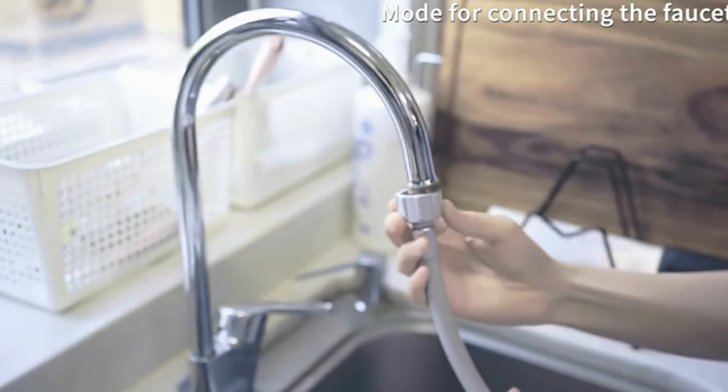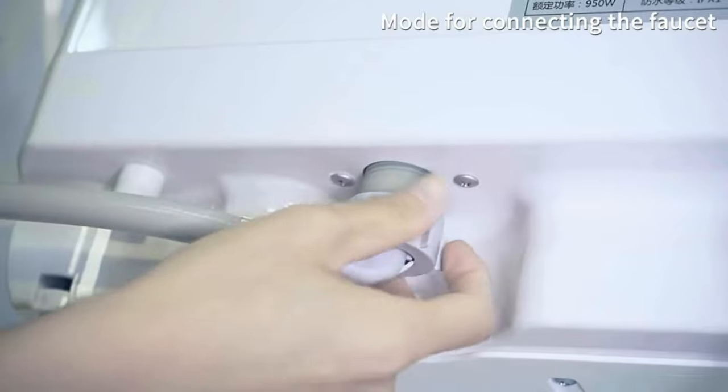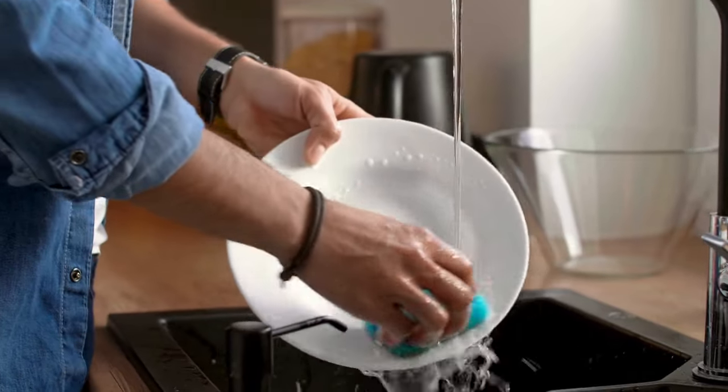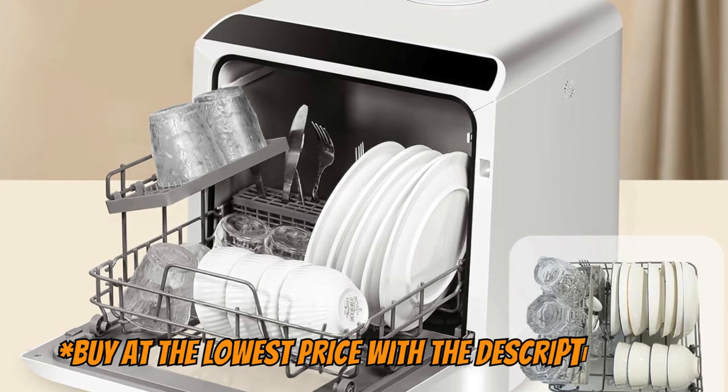Moreover, this dishwasher is portable, requiring no installation, and it's compact with a 5-liter tank capacity. So, if you want to enjoy more time with your family instead of being stuck at the sink washing dishes and utensils, bring home the ChewMast countertop dishwasher.